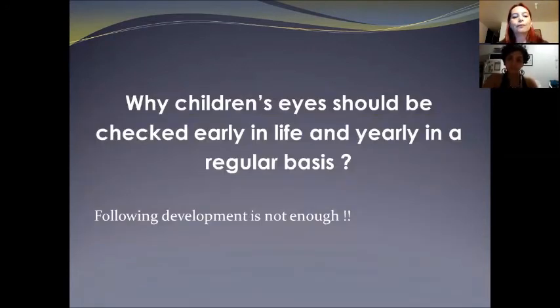So why should children's vision be checked early in life and yearly on a regular basis? Because following developmental milestones alone is not enough — it is a very good tool, however there are visual problems that can go silently, especially when they affect only one eye. And as I mentioned before, visual development goes very fast and stabilizes very soon, so it could be too late for many children if we don't take care early.